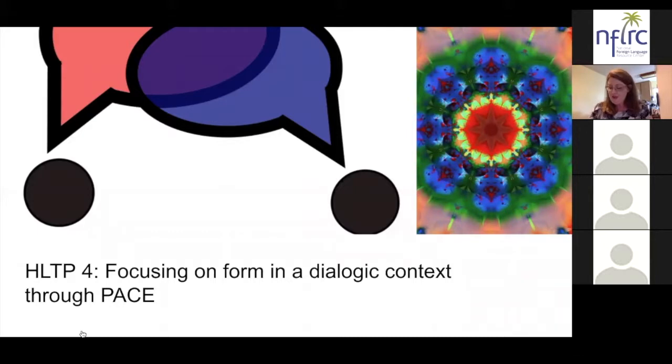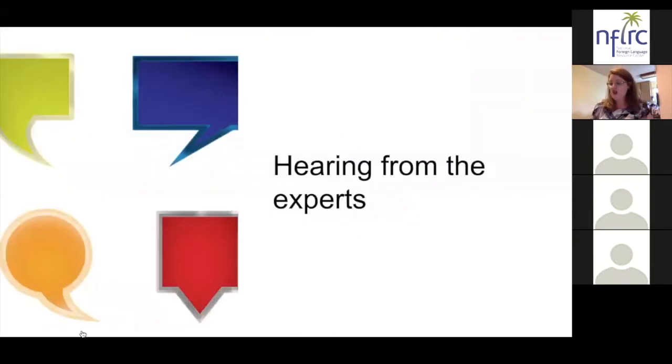This model supports learners to think about the targeted form so that learners themselves make hypotheses and draw conclusions about its structure and how it should be used, rather than the teacher just telling them. When learners make hypotheses based on observation and reflection, their learning is going to be deeper. With that context in mind, we're going to talk to our experts about this HLTP in the context of the project based learning they shared earlier, starting with Laura.